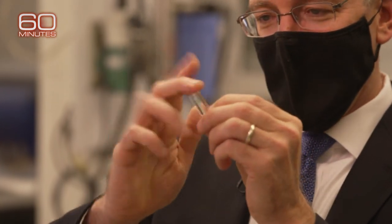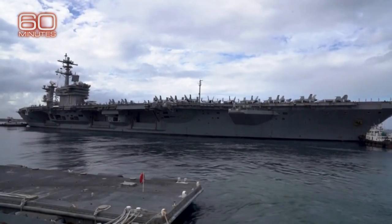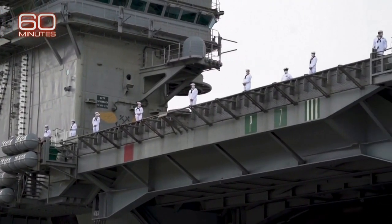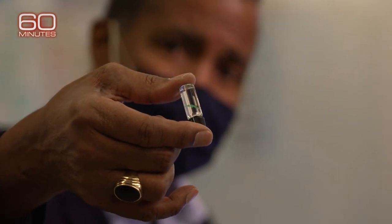Dr. Hepburn showed us a few current projects. Some sound like they're from an episode of Star Trek. Consider a ship like the USS Theodore Roosevelt, hobbled last year when 1,271 crew members tested positive for the coronavirus. What if everyone on board had their health monitored with this subdermal implant, now in late-stage testing?